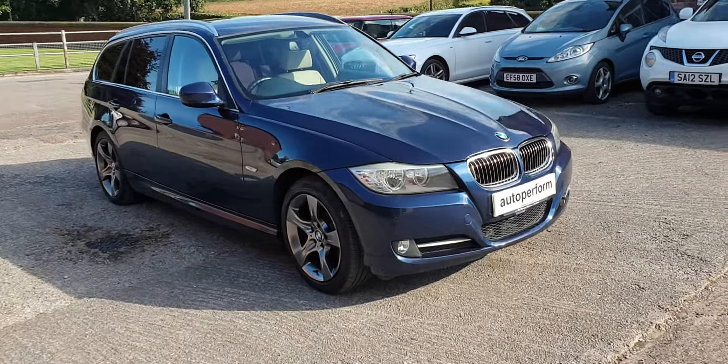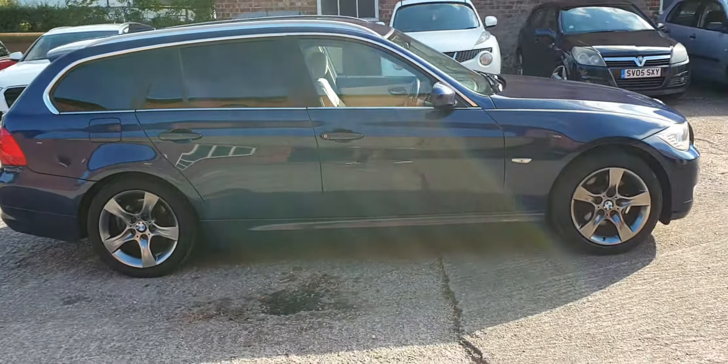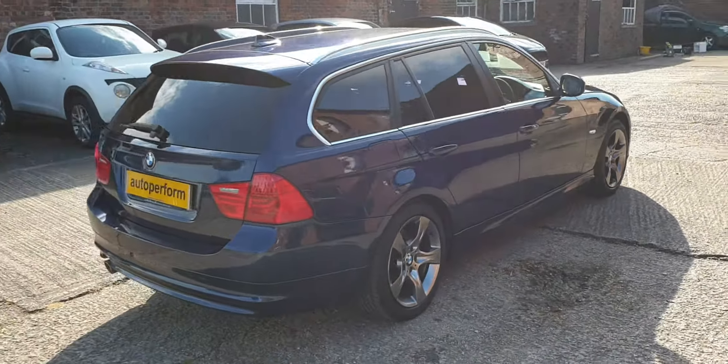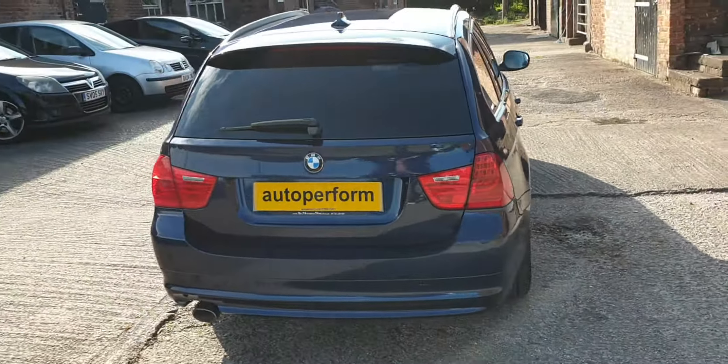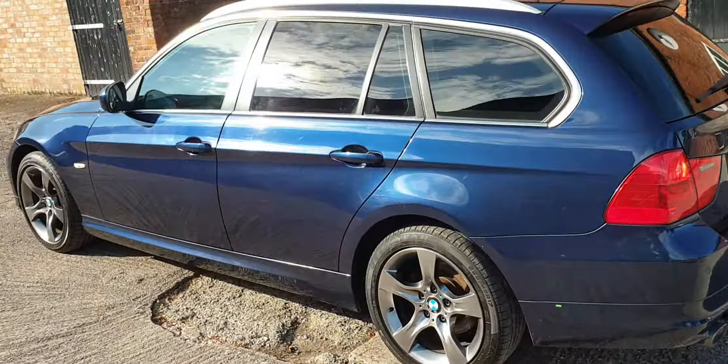Hello, welcome to AutoPerform and a short video of our BMW 318D Exclusive Edition Touring, finished in deep sea blue metallic with full oyster leather interior.